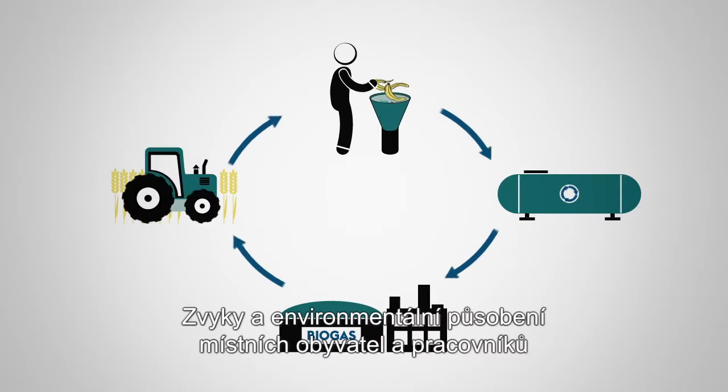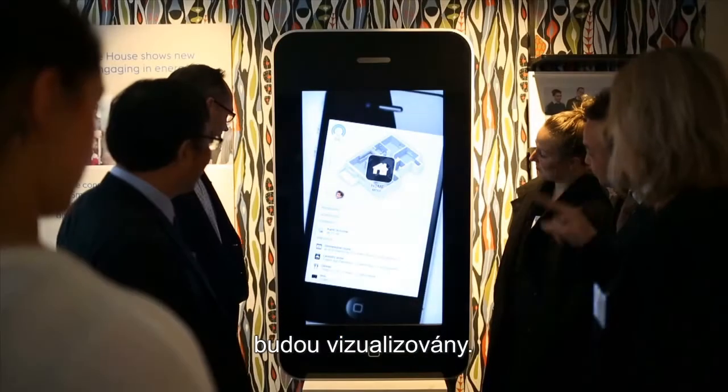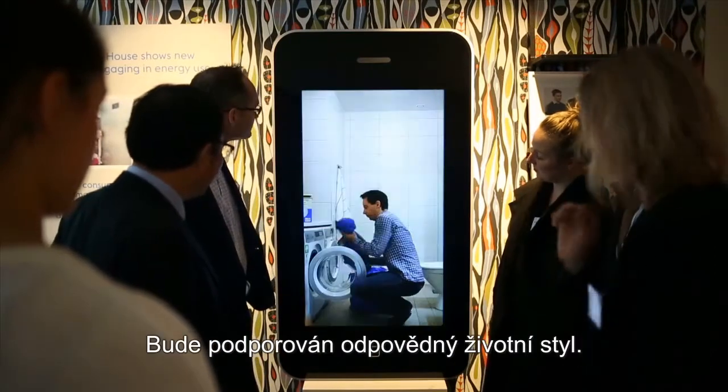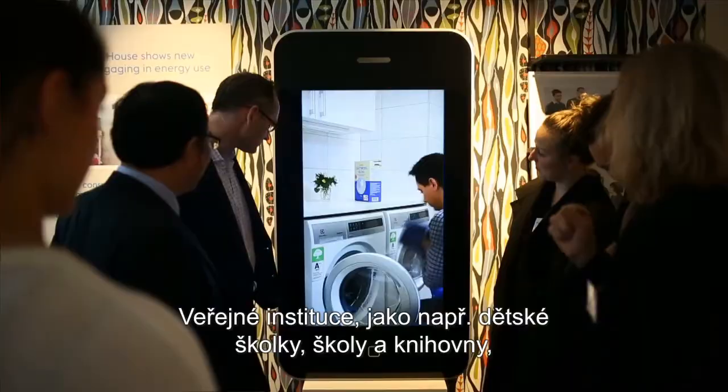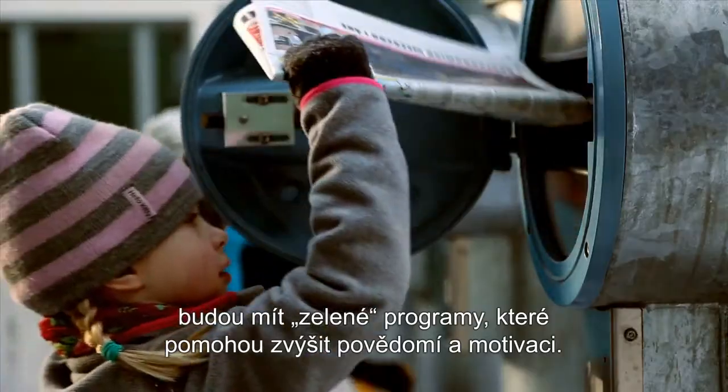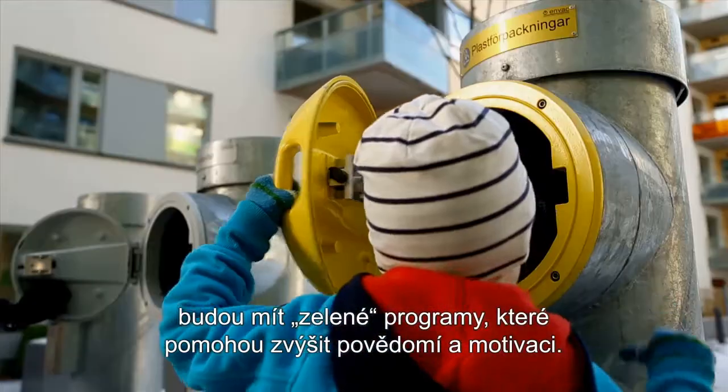The habits and environmental effects of residents and workers will be visualised, and a responsible way of living will be encouraged. Public institutions such as childcare, schools and libraries will have green profiles to increase awareness and motivation.